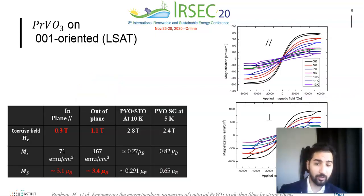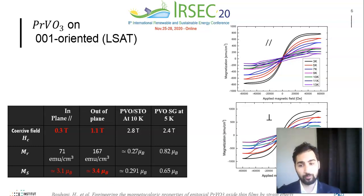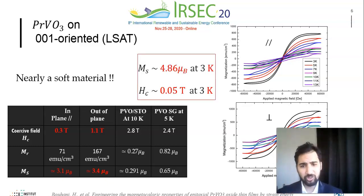By applying compressive strain via an LSAT substrate, the magnetization saturation is markedly enhanced when compared to PVO on STO, reaching about 3.1 Bohr magneton at 10 Kelvin for a magnetic field applied in the sample plane, and 4.86 Bohr magneton at 3 Kelvin. In addition, the coercive field is largely reduced to about 0.3 tesla at 10 Kelvin, as shown in the table, and keeps decreasing to reach about 0.05 tesla at 3 Kelvin, becoming nearly a soft magnet.